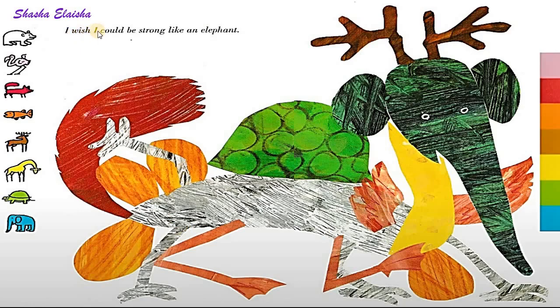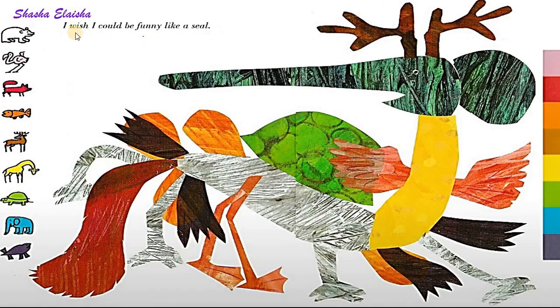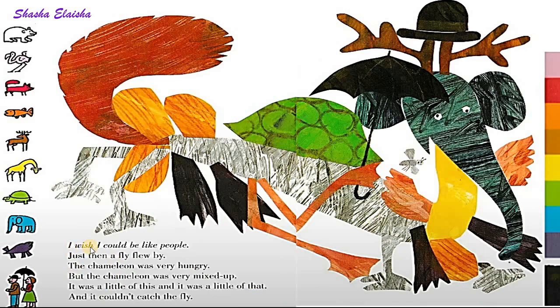I wish I could be strong like an elephant. I wish I could be funny like a seal. I wish I could be like people. Just then, a fly flew by. The chameleon was very hungry.